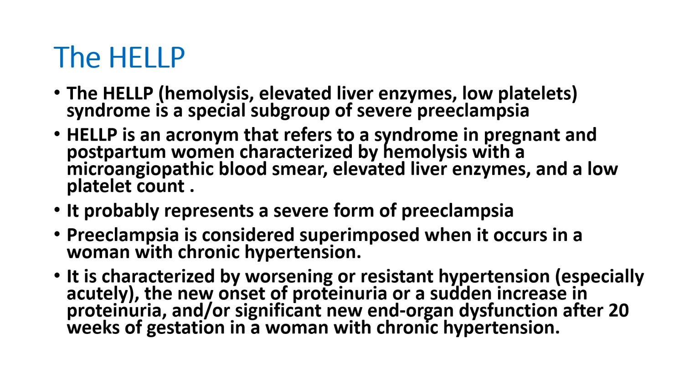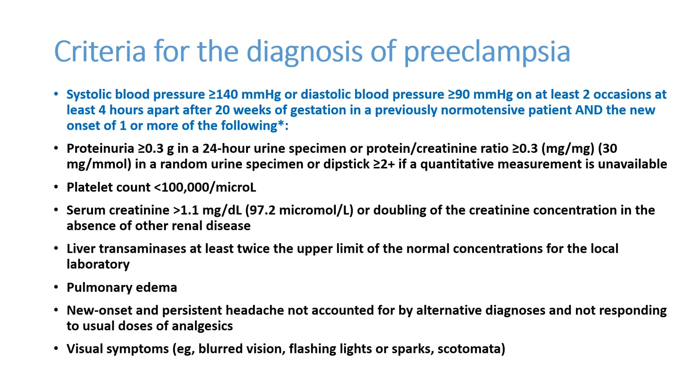However, a patient can have hemolysis, elevated liver enzymes, and low platelets from many other conditions. For example, SLE can produce hemolysis, elevated liver enzymes, and low platelets. Sepsis and malaria can also give a similar picture. But without any other illness, only in the presence of chronic hypertension, if a pregnant lady develops these clinical features, then we call it HELLP syndrome.